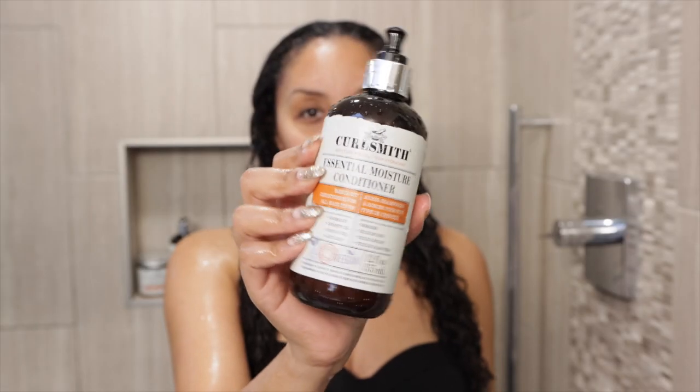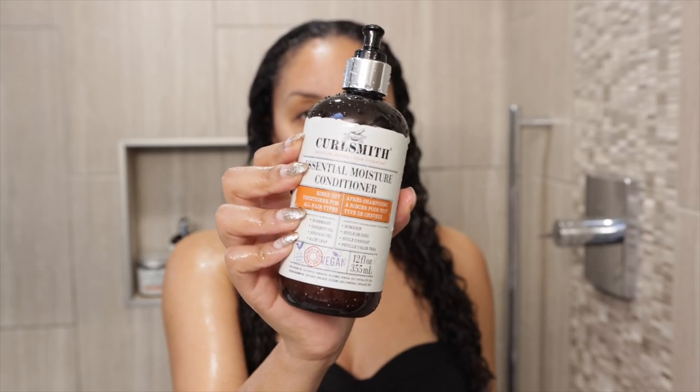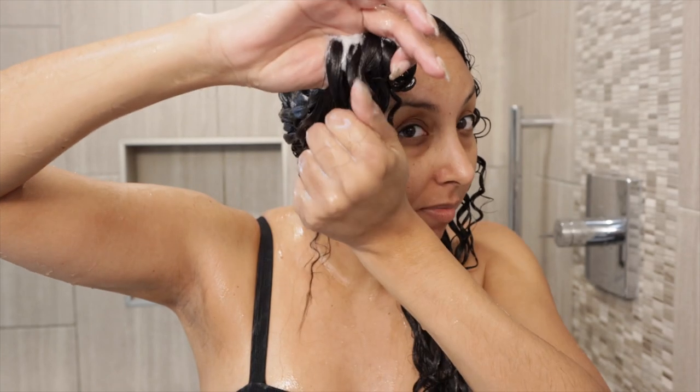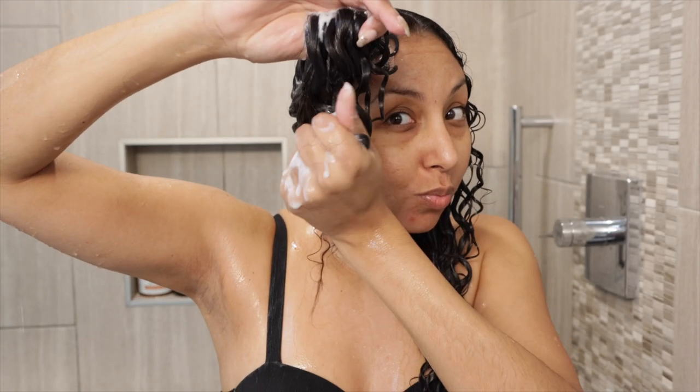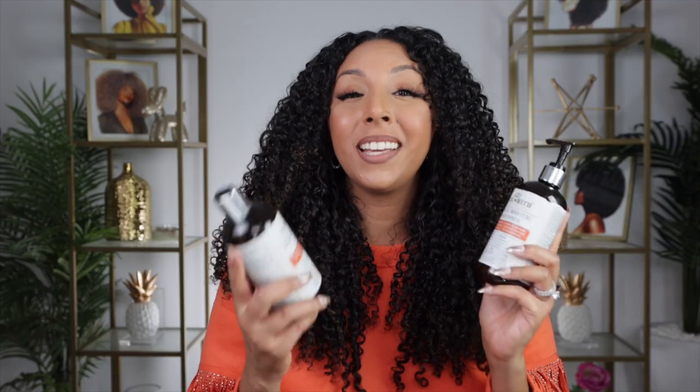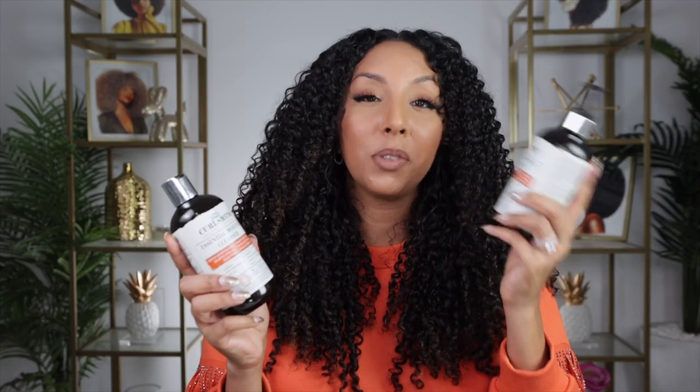Now I'm going to rinse it out and grab the new Essential Moisture Conditioner, a rinse-out conditioner for all hair types. It has rosemary, coconut oil, avocado oil, and aloe leaf — very moisturizing ingredients. I do wish CurlSmith put their conditioners in squeeze bottles; I'm just not a fan of pumps. But once I got it out, it did a great job leaving my hair feeling nice, smooth, and silky. It was easy to detangle. And of course, all their products are sulfate, paraben, and silicone-free, vegan, and cruelty-free. Both products worked just as well as I thought — you get more of a clean with the shampoo and even more moisture with the conditioner.